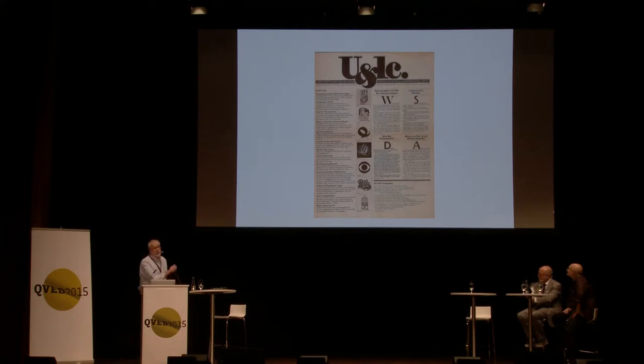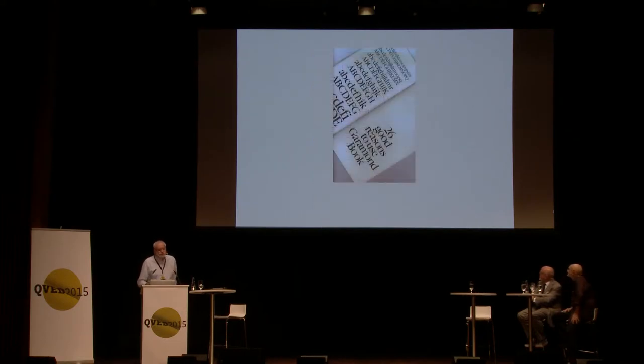In 1973, ITC realized the best way to advertise was not to buy expensive ads in existing publications, but to create their own publication and send it free to everyone in the business. The first issue was done very cheaply on newsprint, black and white, and sent out to anyone who said they were in the business — all the type shops and designers — to create demand for those typefaces.